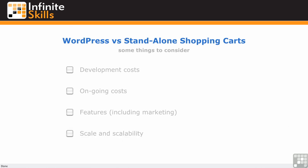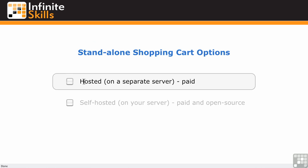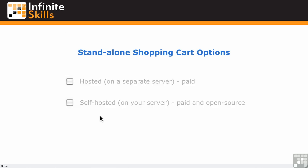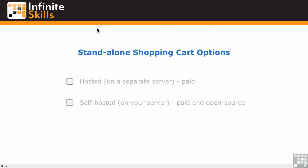Now let's take a look at some of the options when it comes to stand-alone shopping carts. There are two basic types, basically the same as with WordPress — there's a hosted version and there's a self-hosted. Hosted means it's on a separate server and it's a paid feature on shopping carts, unlike WordPress.com — you're paying for the service. Then there's self-hosted stand-alone shopping carts where you install the software like you do installing WordPress on your server, and there are paid and open source options.